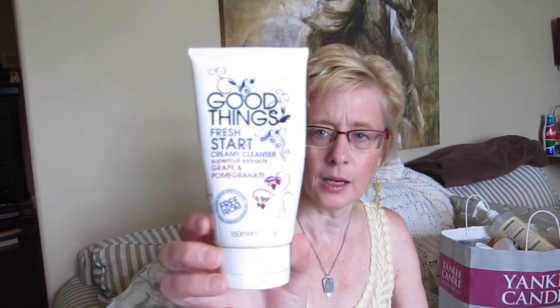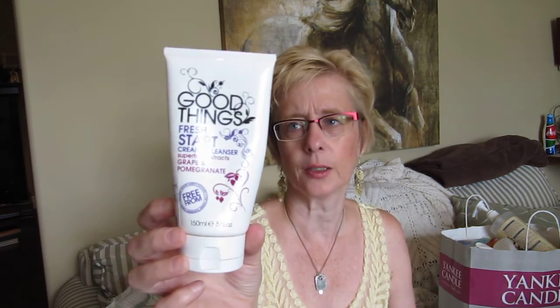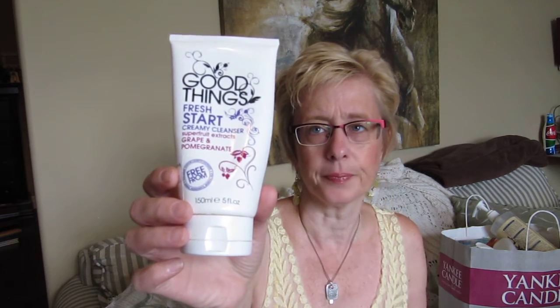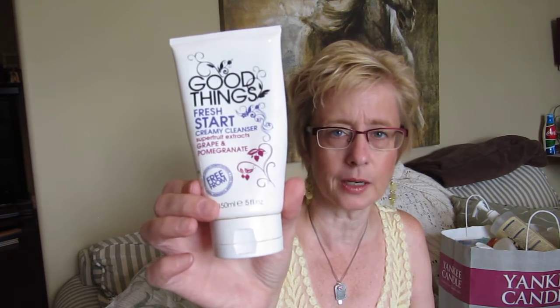Good Things Fresh Start Creamy Cleanser, grape and pomegranate. It's a facial cleanser — it's a cream. My skin's dry now and I prefer the cream cleansers; they're less drying. These ones I can find at Winners or Marshalls. Winners is the Canadian version of TJ Maxx. This is a second one I've gone through — a similar cream cleanser by Good Things — and I like them both. They clean very well, your skin feels soft after, it doesn't feel tight, and they smell very nice. It's not an overwhelming smell. This was 150ml or 5 ounces for just $5, so it's a very good price.